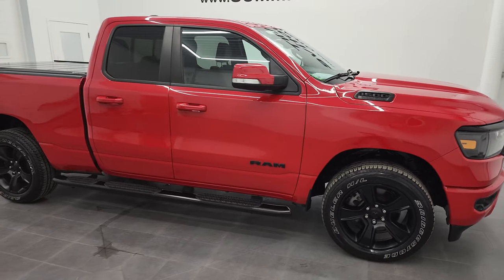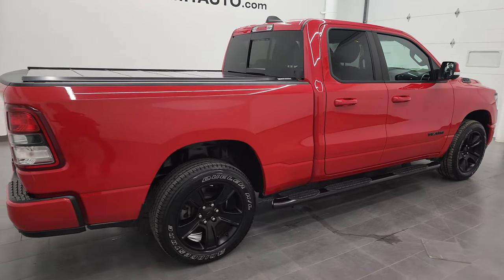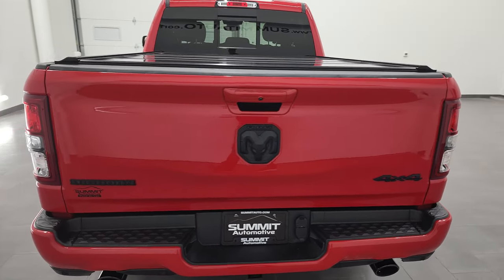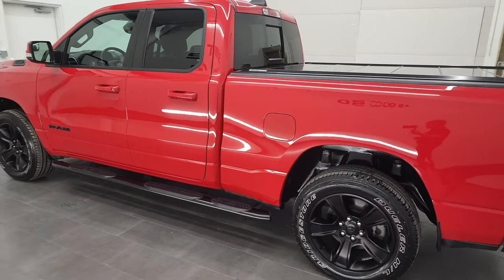Hey, this is Brett and this 2020 Ram 1500 Quad Cab 6 foot 4 inch short box Bighorn Level 2 Night Edition is stock number 22T84A. I am here at Summit Automotive in Fond du Lac, Wisconsin, your new and used Ram and light duty truck headquarters.